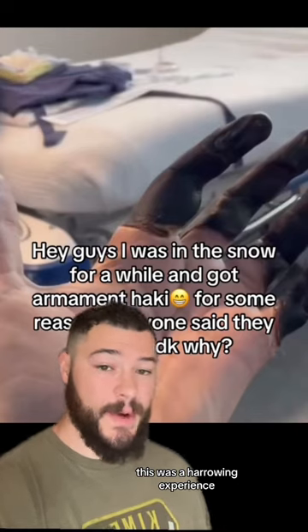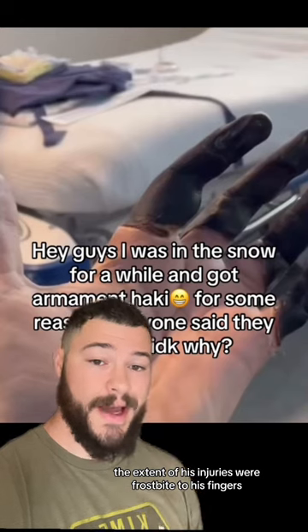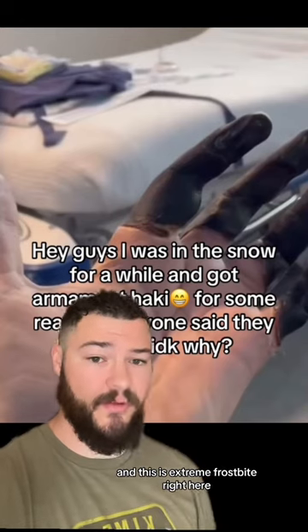This was a harrowing experience and he nearly lost his life, but fortunately the extent of his injuries were frostbite to his fingers. And this is extreme frostbite right here.